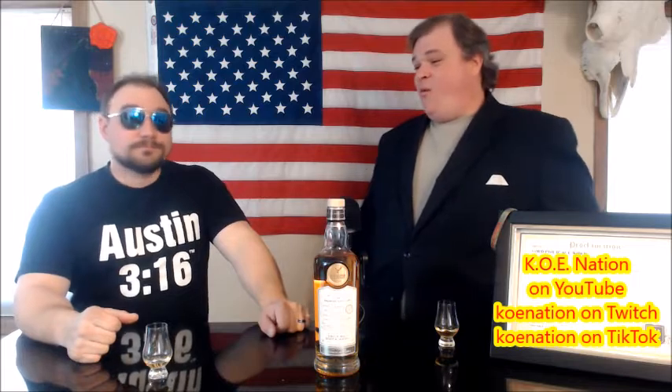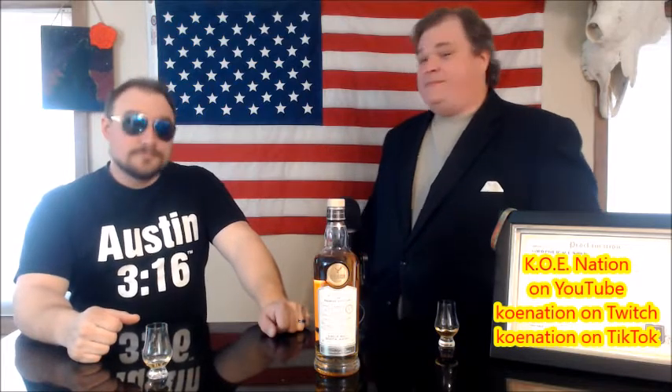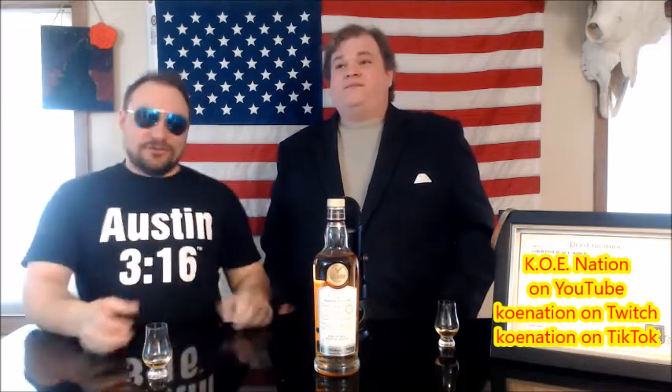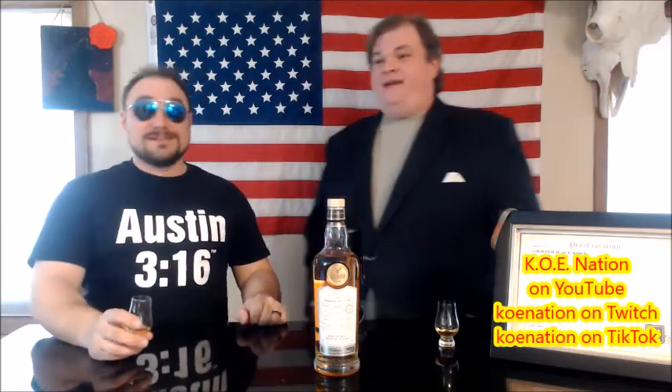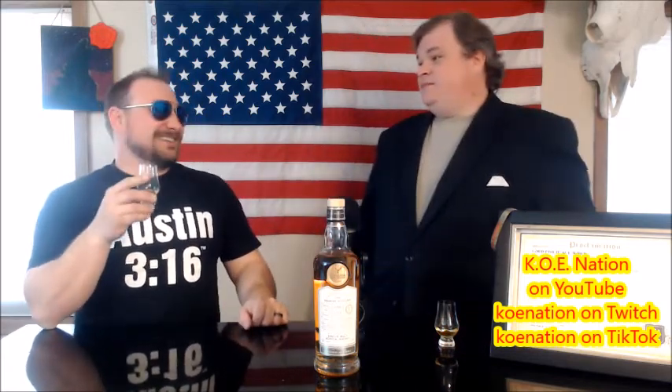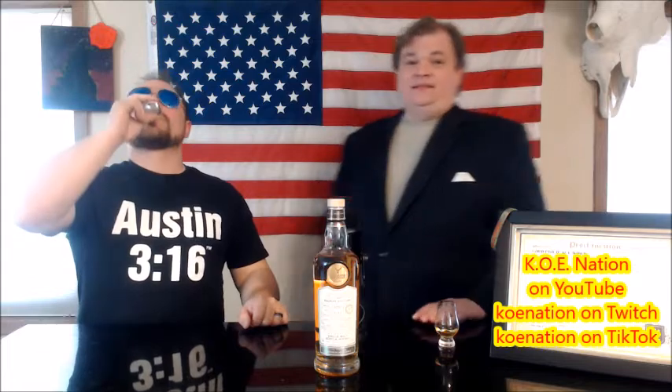Very, very good — wow, that's a ride. This scotch bites back. This rivals anything the Macallan has ever done in terms of just a roller coaster. Wow, that's something — that's beautiful, fantastic.